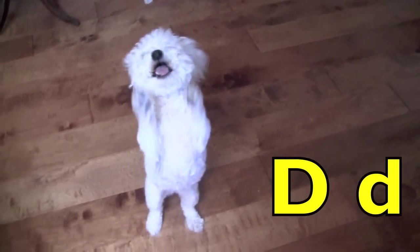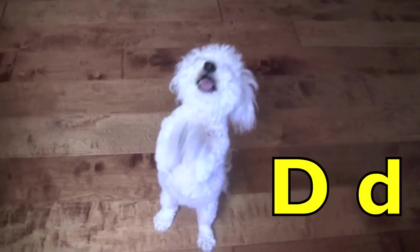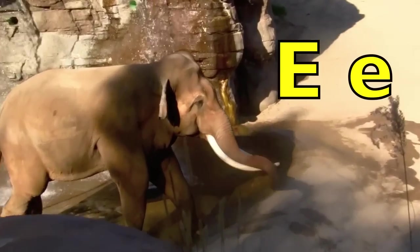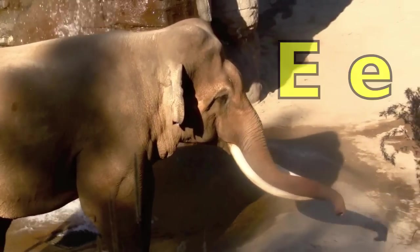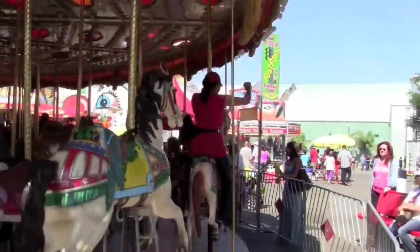D. D for dancing dog. E. E for elephant. Boys and girls, you are learning the alphabet!